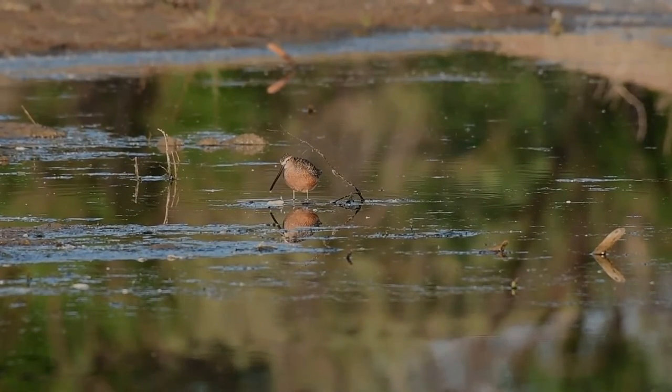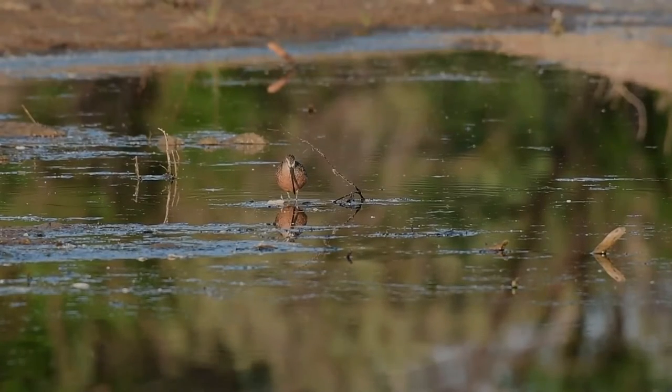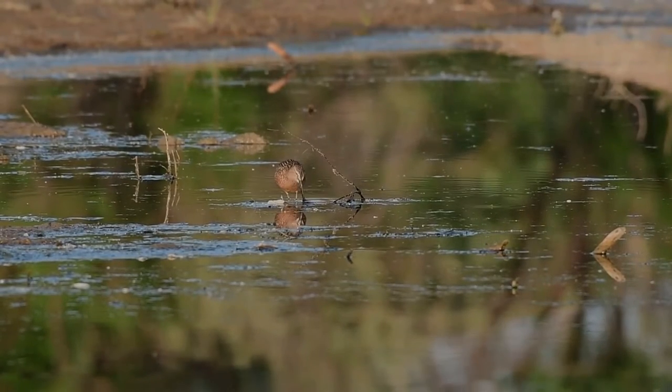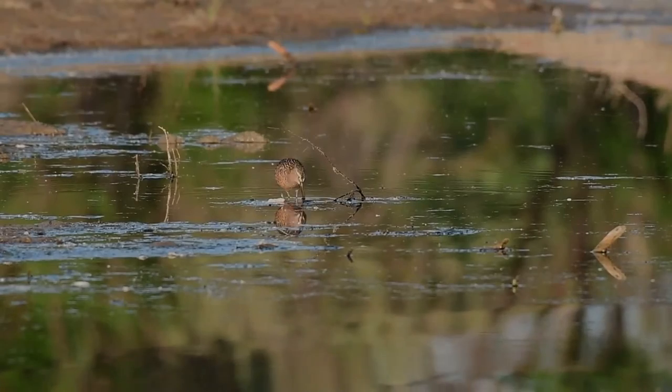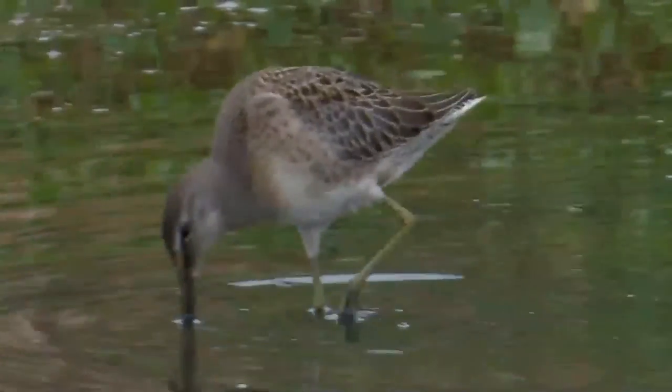In eastern Siberia, it breeds from the lower Yana River to the Chukotka Peninsula and Unadir lowlands, with an apparent westward expansion in Russia, also commonly nesting along the Bering Sea and inland along rivers draining into the East Arctic Sea of Siberia.